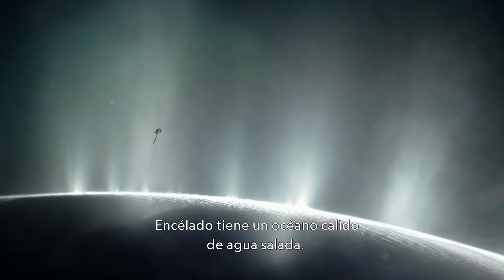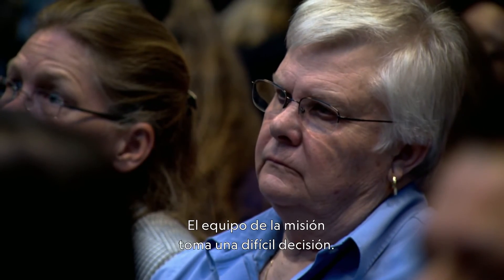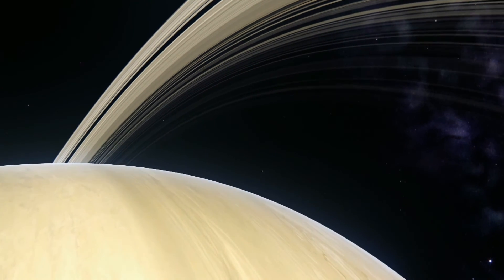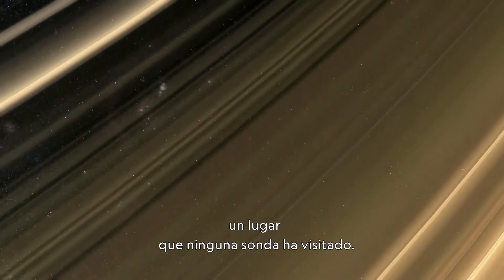Enceladus has got a warm saltwater under-the-sea ocean. We cannot risk an inadvertent contact with that pristine body. The mission team makes a painful decision — they program Cassini to alter its orbit. We are going to dive between the rings of Saturn and Saturn's atmosphere, a place no spacecraft has ever gone.